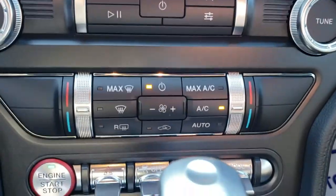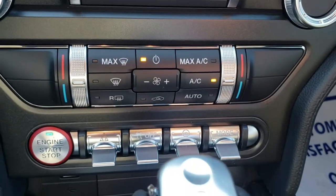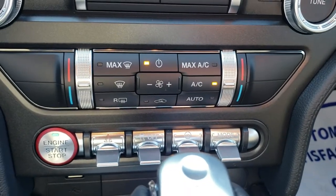Down below the touchscreen here are your climate controls, as well as your push start button and some drive modes.